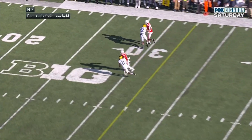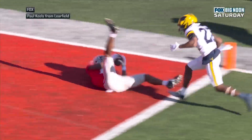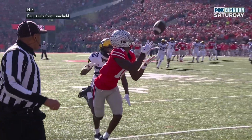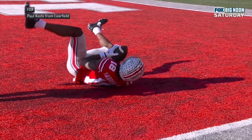Stroud going down the right sideline. Stroud to Harrison again. Money in the bank. It's 19-17 Ohio State. Buckeyes weren't down for long. They answered Michigan's big play with a big play of their own, C.J. Stroud hitting Marvin Harrison Jr.